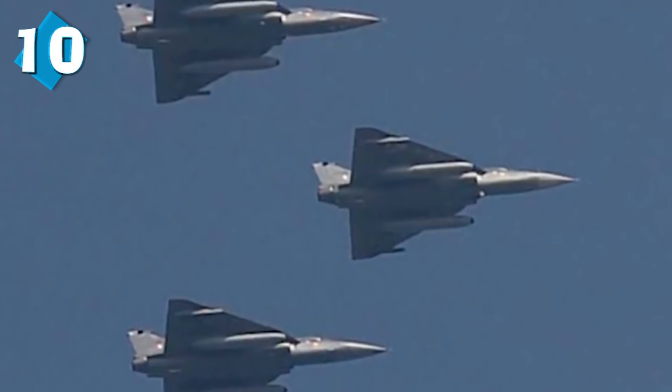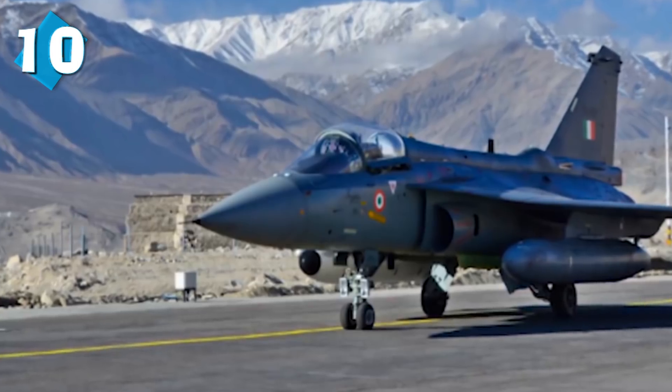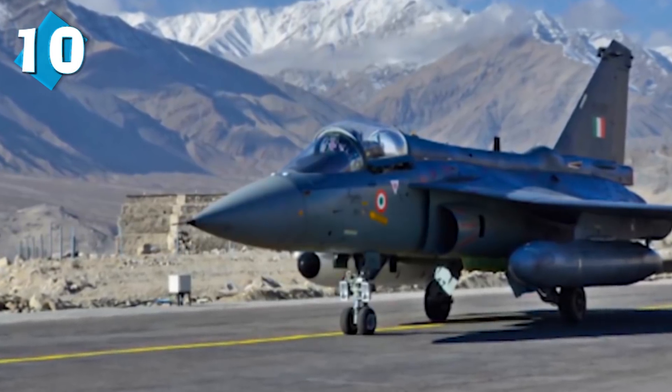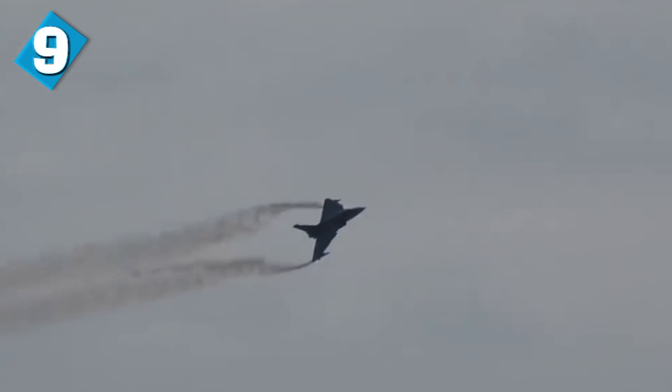The Tejas is a single-seat, single-jet engine, multi-role, lightweight, supersonic fighter jet. The power plant used in the Tejas is the General Electric F404-GE-F2J3 turbofan engine with afterburn, which provides an increase in thrust — pretty important when dealing with fighter aircraft combat. The Tejas can hit a top speed of Mach 1.8, which is 2,205 kilometers per hour, and it can fly at a maximum altitude of 15,200 meters.